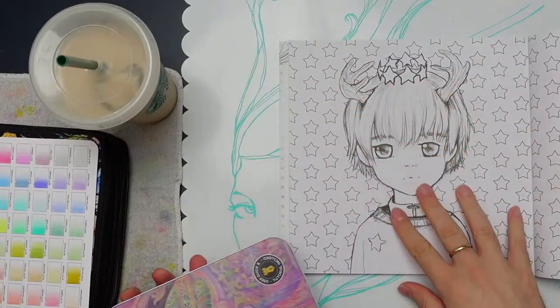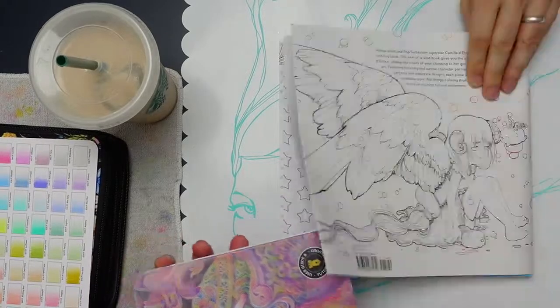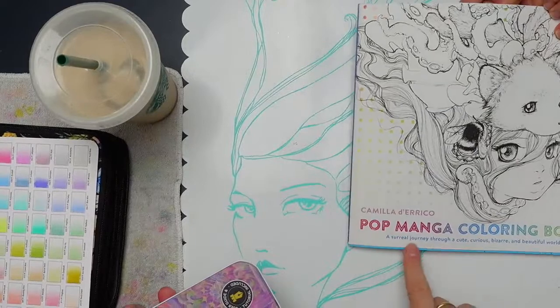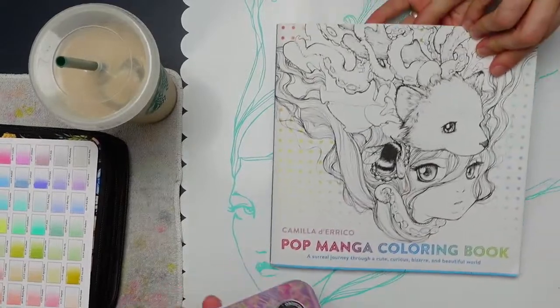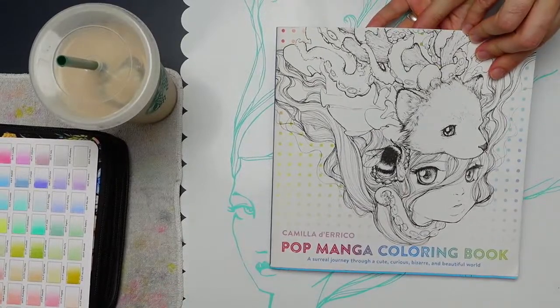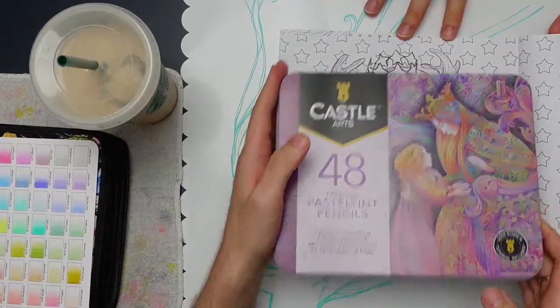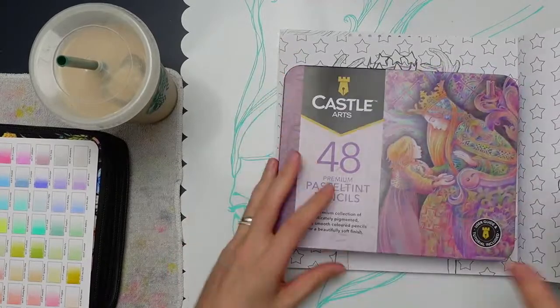We're going to be coloring one of Camilla Derricko's Pop Manga pictures from the Pop Manga Coloring Book.